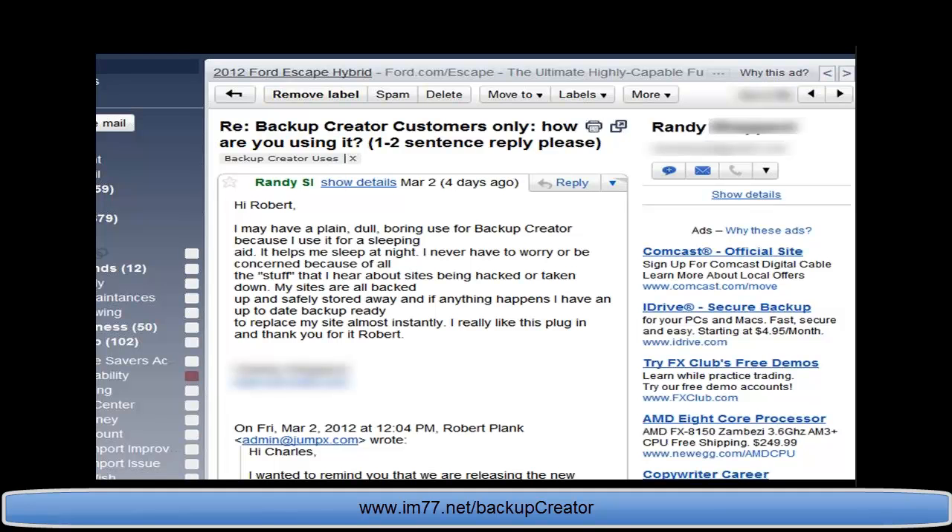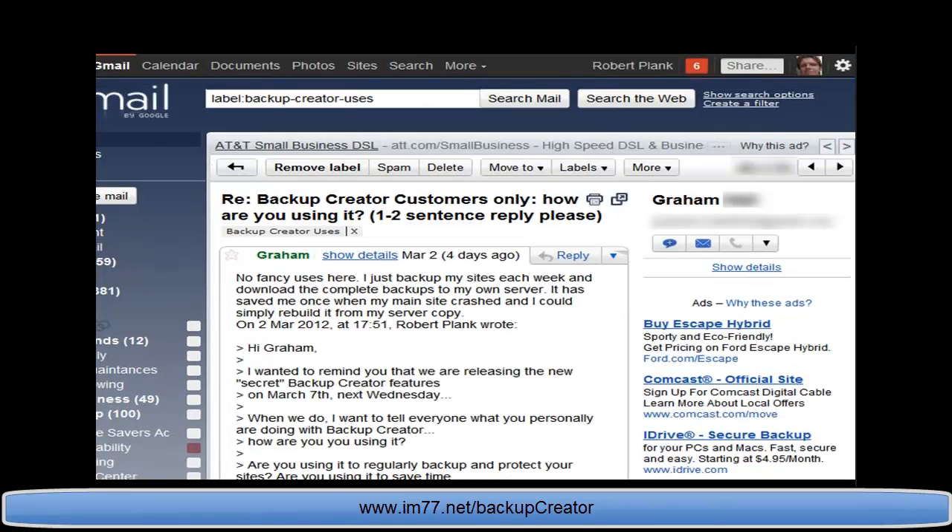Randy says Backup Creator is his sleeping aid — he actually sleeps better knowing his sites are backed up, safely stored, and that he can replace his site instantly. Think about what would happen if you woke up and your site was hacked, or your server had crashed and you lost everything. With Randy's approach, it's no big deal — you just restore it instantly.